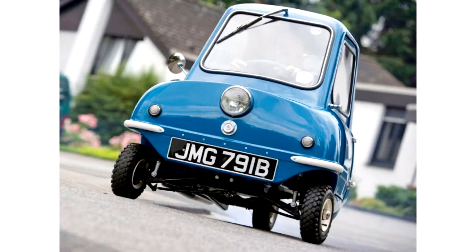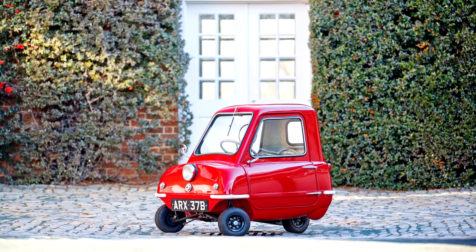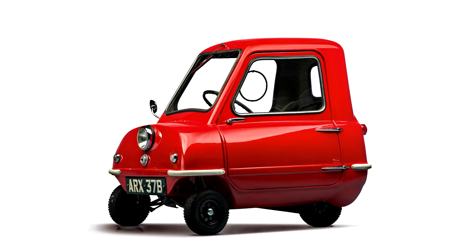The Peel P50 is a three-wheeled micro car originally made from 1962 to 1965 by the Peel Engineering Company on the Isle of Man. It was listed in the 2010 Guinness World Records as the smallest production car ever made.